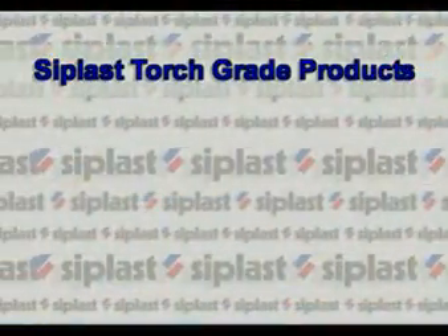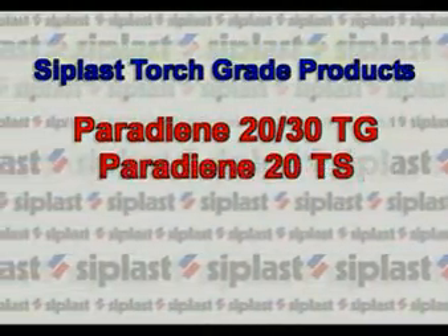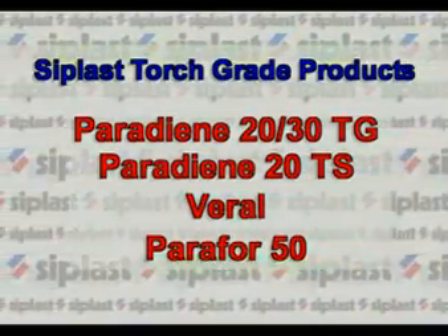CPLAS manufactures four torch grade products: Paradeon 2030 TG, Paradeon 20 TS, Varol, and Paraphore 50. CPLAS's Paradeon 20 TG and Paradeon 30 TG roofing membranes are manufactured with a patented grooved torching surface. The grooves provide air channels beneath the plastic film, making quicker, more complete plastic burn-off possible.